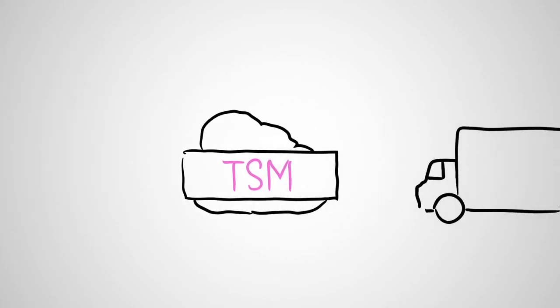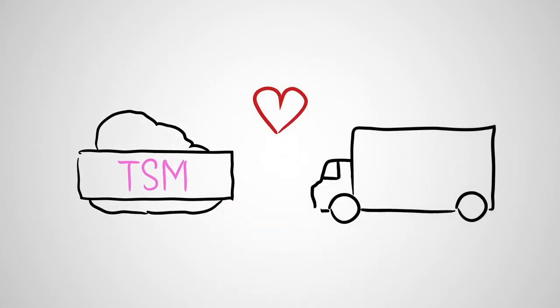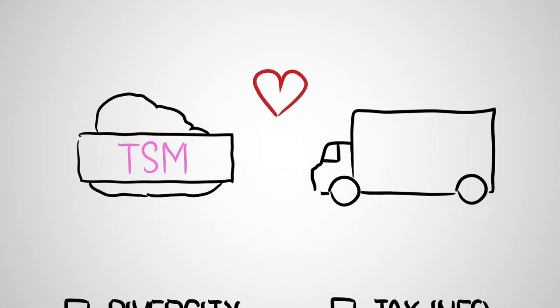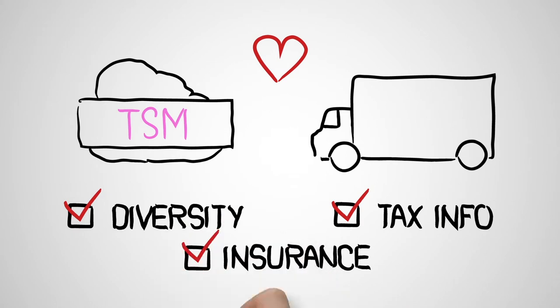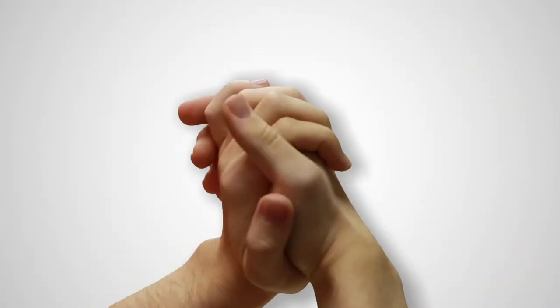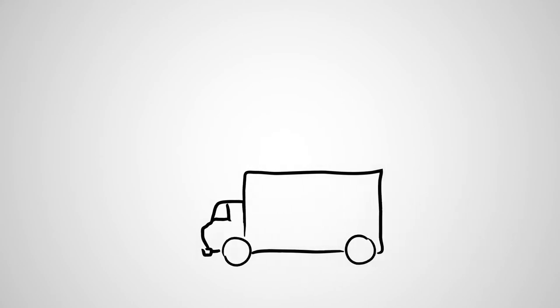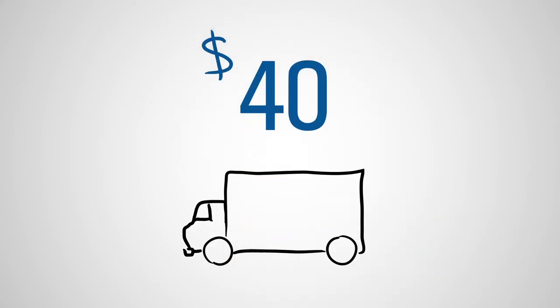And since all good relationships take two, TSM is an easy way for suppliers to update and maintain their own information, including keeping their diversity, tax, insurance, and other critical information current, which reduces your risk.